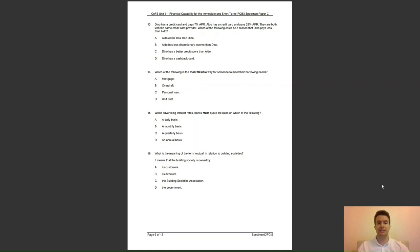Question 16: what is the meaning of the term 'mutual' in relation to building societies? It means that the building society is owned by — A, its customers; B, its directors; C, the building society's association; or D, the government? The answer to question 16 is A — the definition of a mutual organisation is that it is owned by its customers.